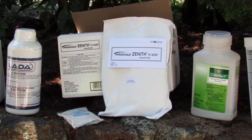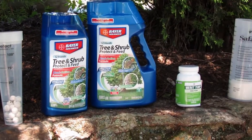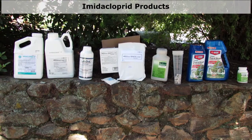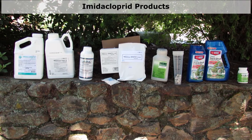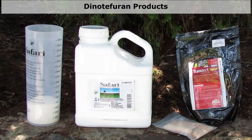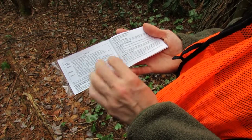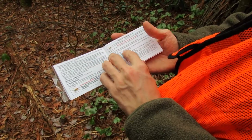This is a selection of the systemic products that can be used for soil applications. The main thing to consider when choosing a product is the active ingredient. These products contain the active ingredient imidacloprid. They will be effective against HWA for multiple years, but can take several months to get into the whole tree. These products contain the active ingredient dinotefurin. They act faster than imidacloprid, but will not be effective for as long, only a year or two. When purchasing any pesticide, it is important to carefully read the label. The label is considered the law, and you must follow any requirement or restriction.